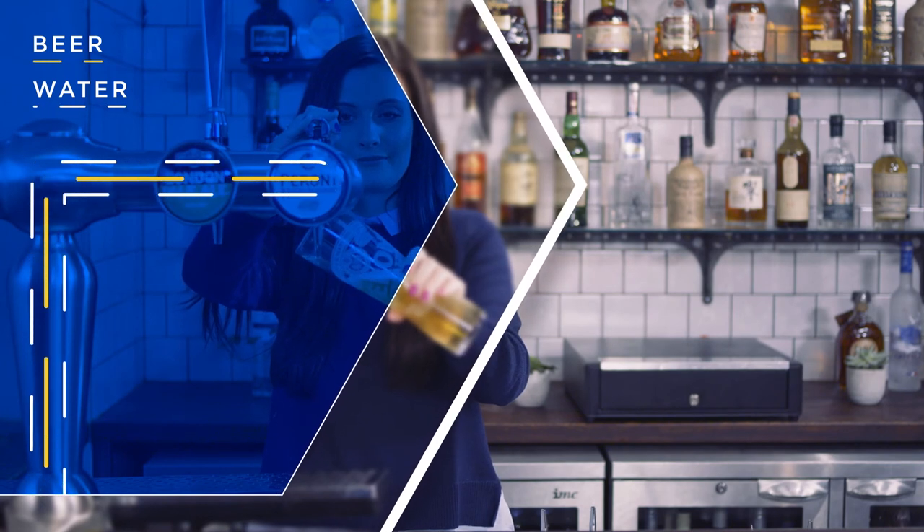It's important that the correct branded glassware is used as it's been designed to present that beer in the best possible way.